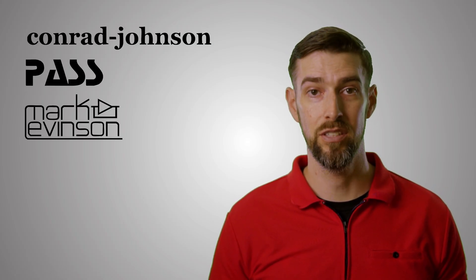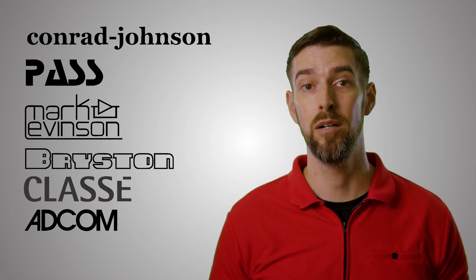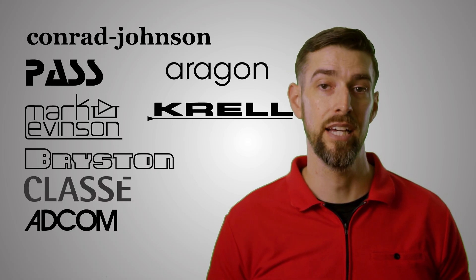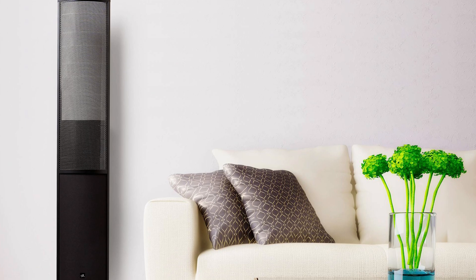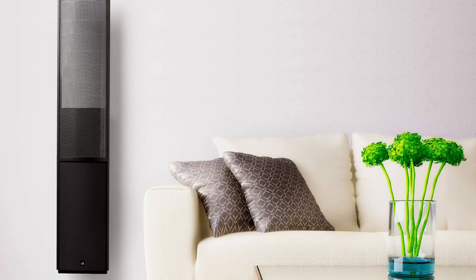Recommended amplifiers include CJ (solid state), Pass Labs, Mark Levinson, Bryston, Class Audio, Adcom, Aragon, and older Krell amps. A surprise contender is also the Blue Circle BC-6 set hybrid amplifier at only 25 watts per channel — the BC-6 does not operate like any other 25-watt amplifier and it matches these speakers almost perfectly. Electrostatic loudspeakers offer a level of transparency that dynamic loudspeakers still can't match for the most part, but that requires greater flexibility in setup and your choice of amplification. Get it right and you won't ever want to go back to anything else.